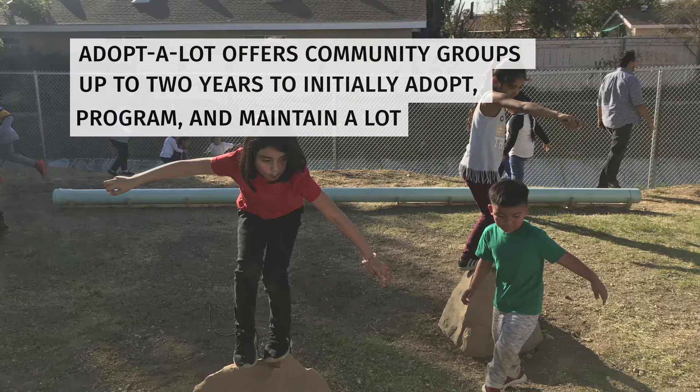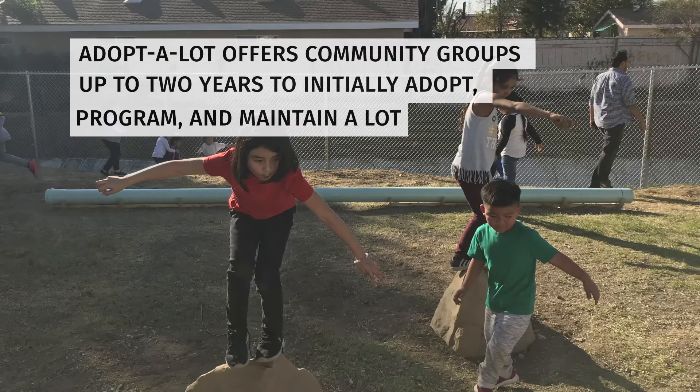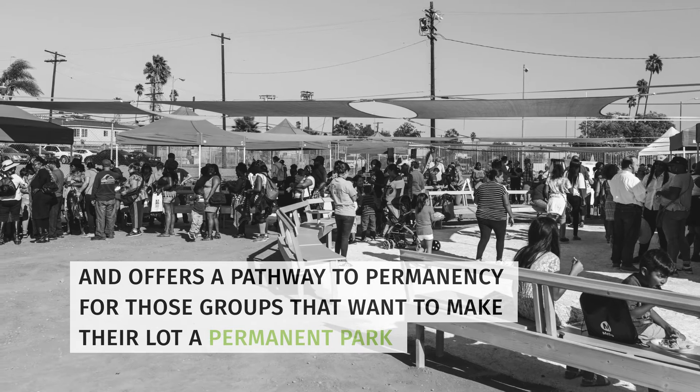Adopt-A-Lot offers community groups up to two years to initially adopt, program, and maintain a lot, then offers a pathway to permanency for those groups that want to make their lot a permanent park.